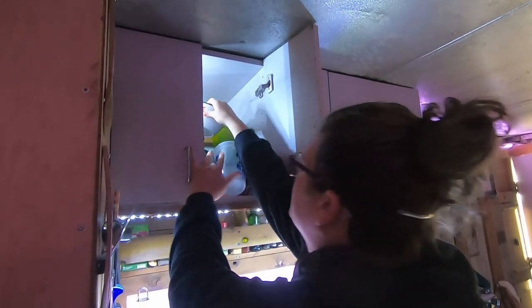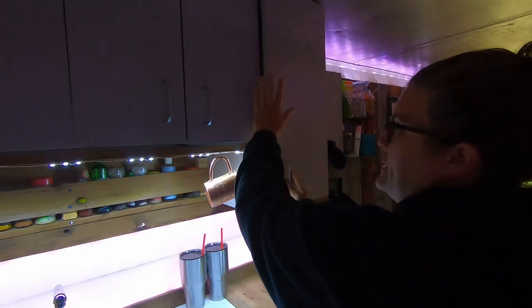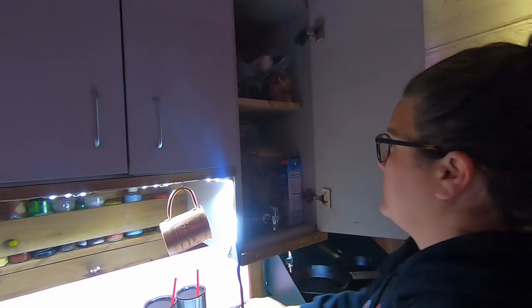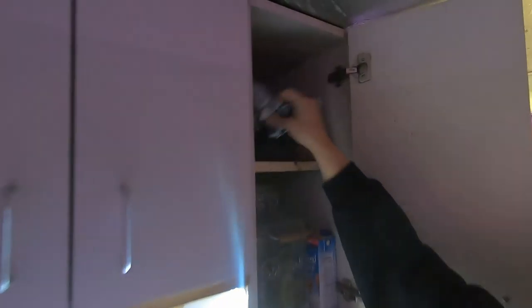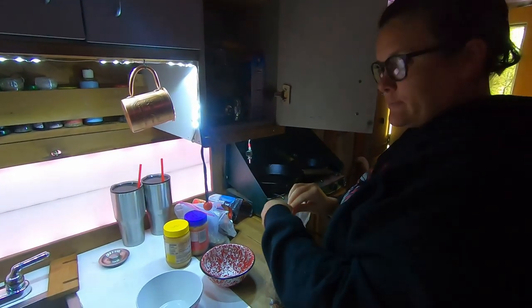The bread truck is so luxurious — it has lit cabinets, very fancy. This cabinet can sometimes be scary when you open it, so you have to be careful nothing falls on you — it's kind of booby-trapped. This is our breakfast compartment; it makes it super easy to make breakfast. All breakfast items are separate from all the other food items, so it's very simple to make breakfast in the morning.